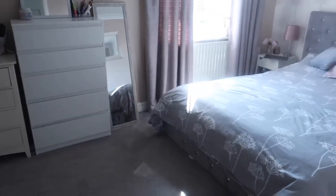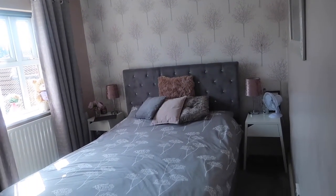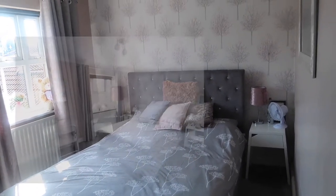Next is into the main bedroom. We've not done anything in here to be honest — this is what it was like when we moved in.